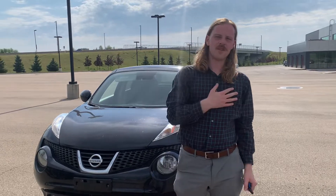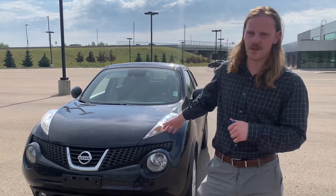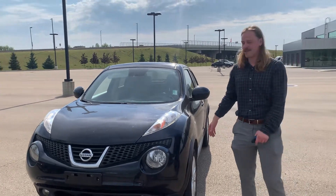Hey Joey, it's Jay over at Northside Nissan. I just wanted to say thank you for inquiring with us. This is our 2013 Nissan Juke SL. It's an interesting looking vehicle — I love it.